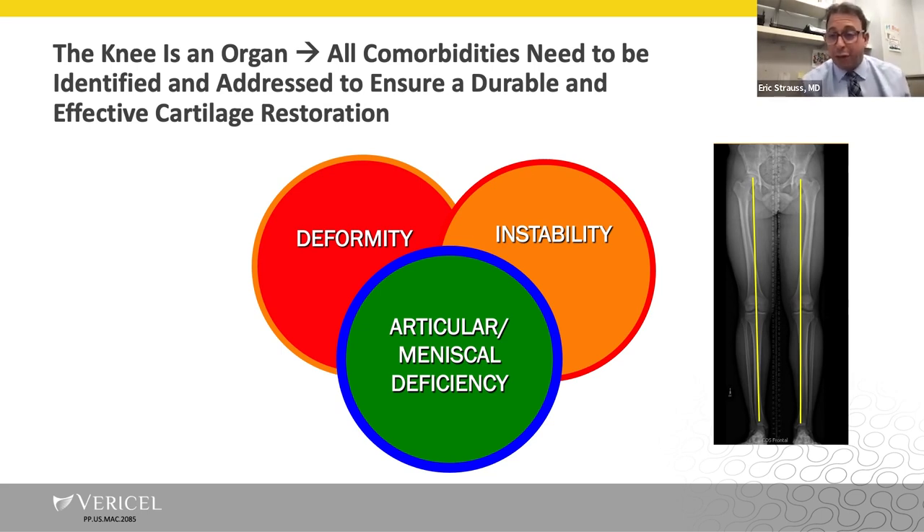Dr. Mosher showed the classic three-legged stool when thinking about cartilage restoration and joint preservation. This Venn diagram illustrates the idea that you really have to pay attention to all the potential comorbidities that could be present — you must identify and address them to ensure a durable and effective cartilage restoration. Every single patient I'm considering for cartilage surgery here at NYU gets a set of long-leg alignment films, because I want to optimize the environment and have a very low threshold for a concomitant osteotomy. The chip shots are the focal isolated lesions in a normally aligned knee with stable ligaments. Things get more complex — and more fun — when patients need additional concomitant procedures.